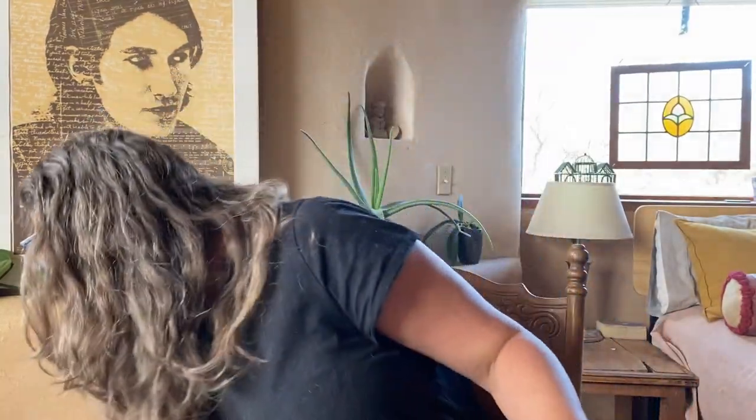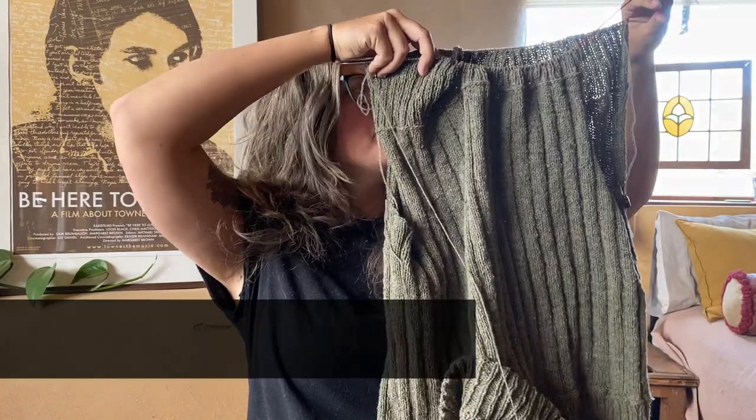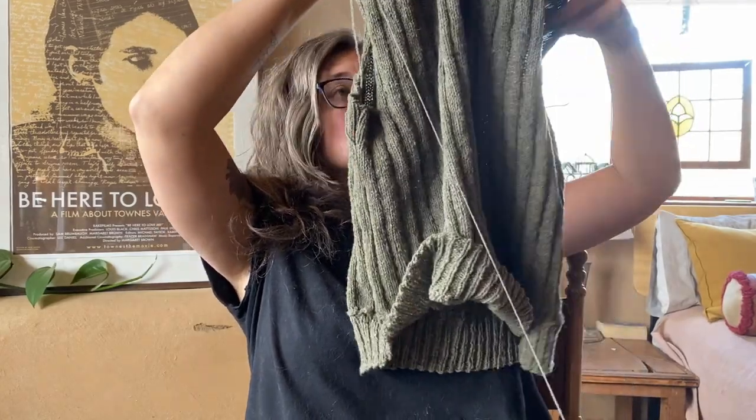So I am in prime planning for what knitwear to take with me and what knitting to take with me. First thing — I don't remember if I had cast this on in my last episode — this is the sleeveless vest. It's a pattern by Lone, something Scandinavian. This is going to be my Scottish hiking vest.